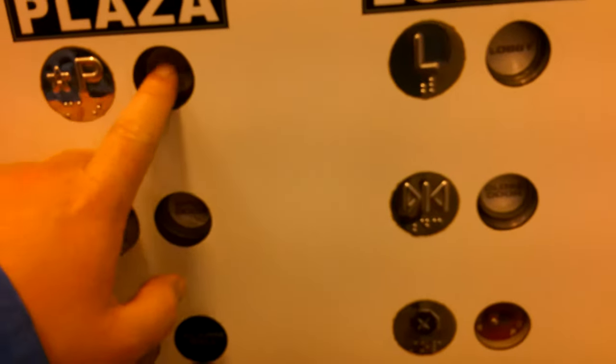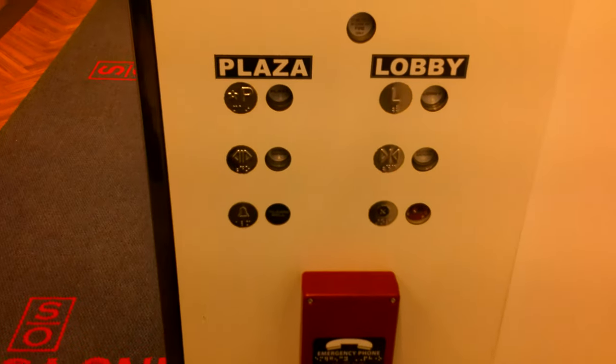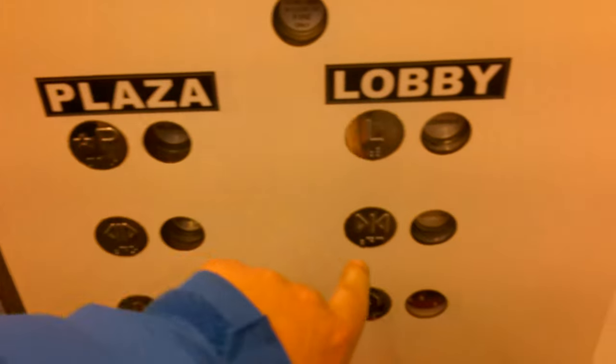Alright guys, I've wanted to know what elevators are in here for quite a while now. This is the elevator here at One Seneca Plaza — Seneca One Tower, actually, here in downtown Buffalo.